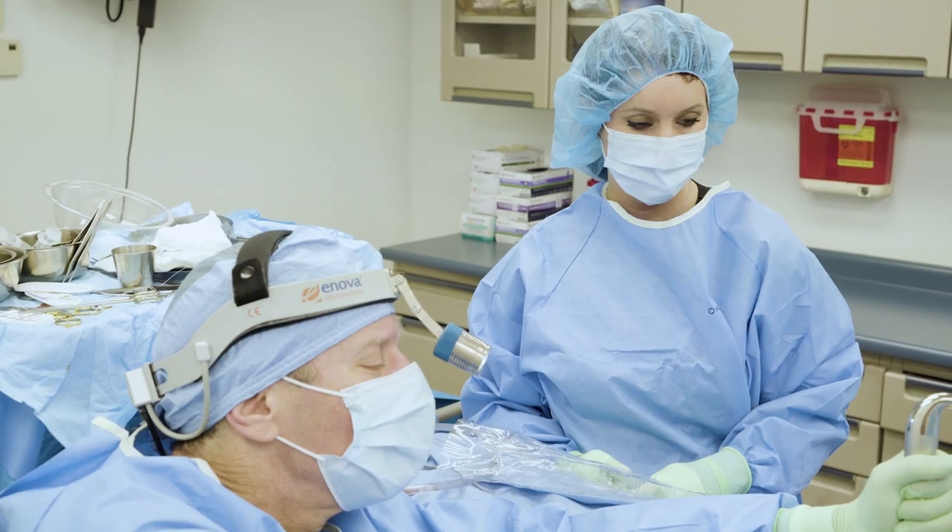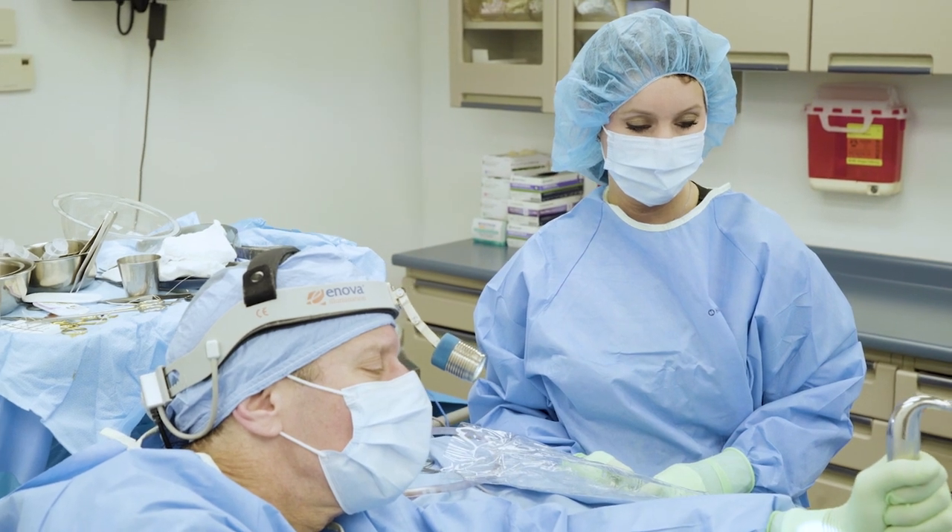A lot of people ask about recovery — like when can I drive? You can usually drive within five days, but really it's when you're off pain medicine and you feel like you can make an emergency maneuver. Everyone's a grown-up; you know when you can do it. Five days is a guideline.